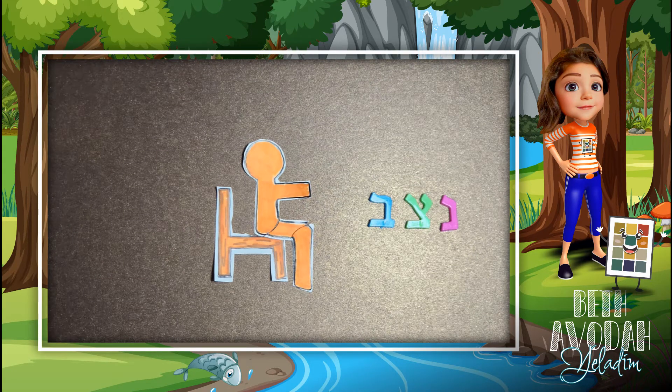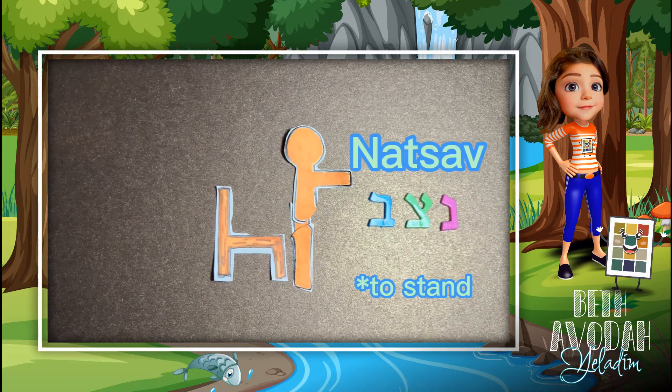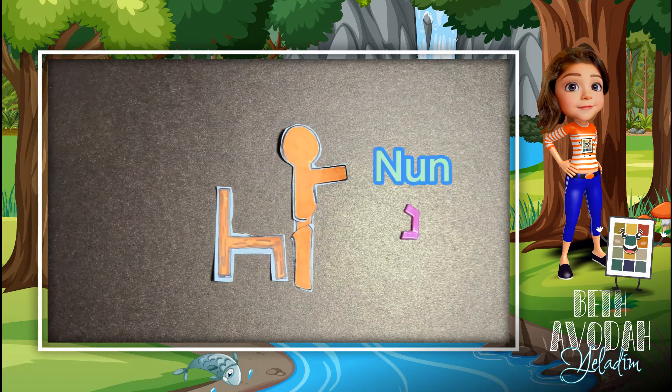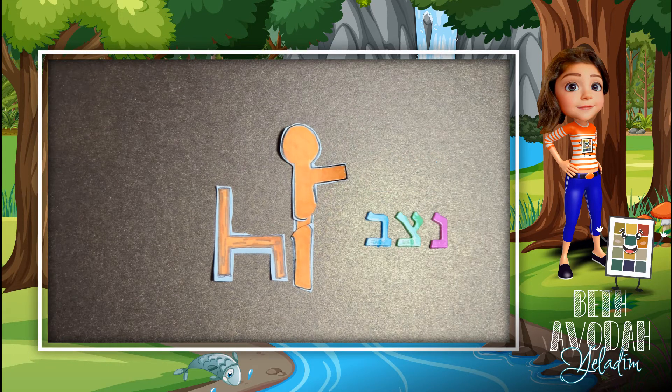The second word you see is Natsav. It means to stand in Hebrew. Repeat after me. Natsav. Nun, Tzadi, and Bet spell Natsav.